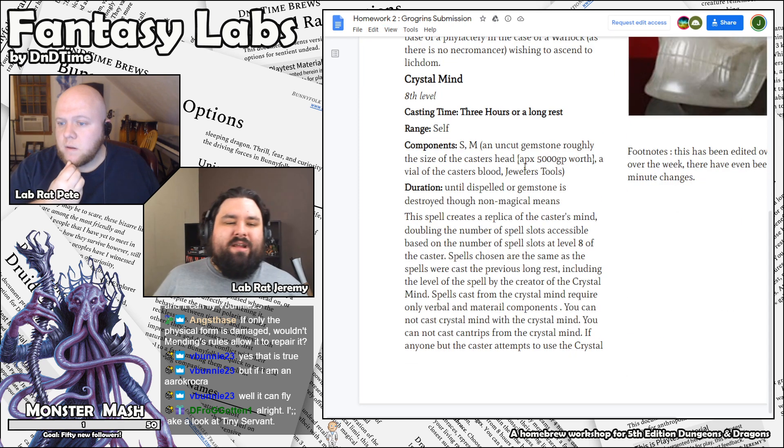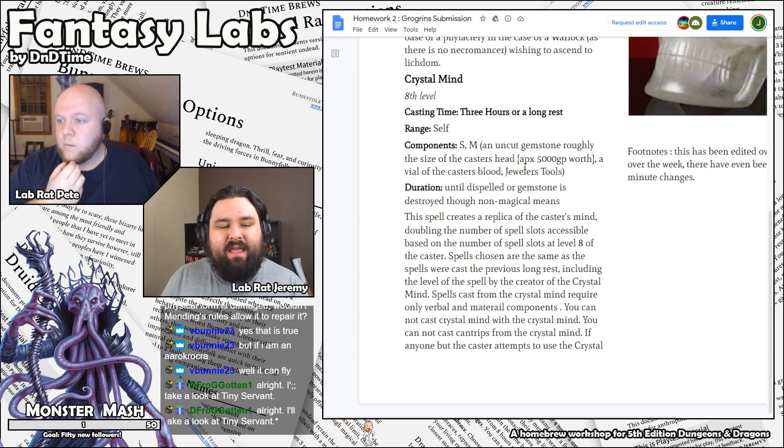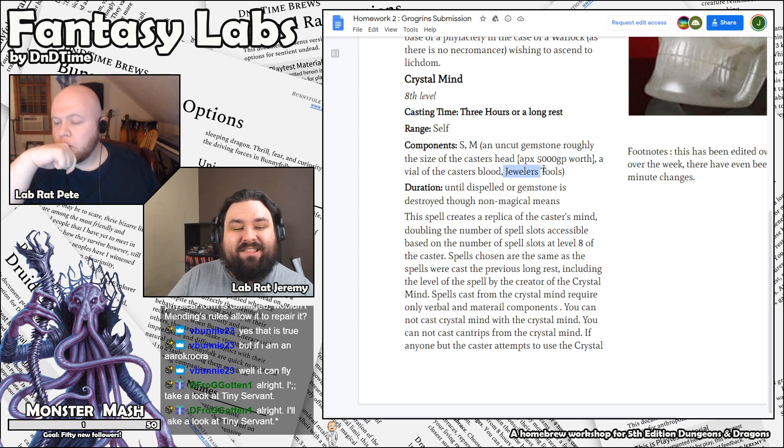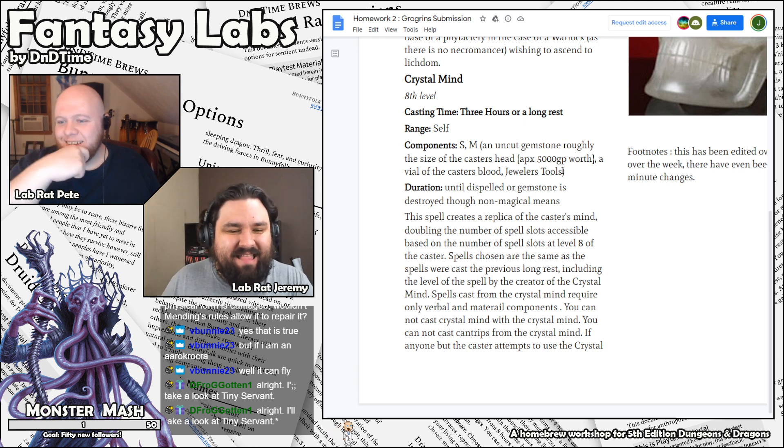This is by Grogrin — a spell called Crystal Mind. Eighth level, casting time three hours or a long rest, range self. Components: an uncut gemstone roughly the size of the caster's head, approximately 5,000 gold piece worth; a vial of the caster's blood; and jeweler's tools — I like the jeweler's tools, excellent addition. This is like a handbook of cool spells you could have if you have certain tool proficiencies.